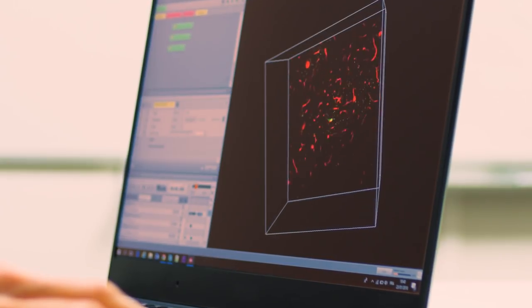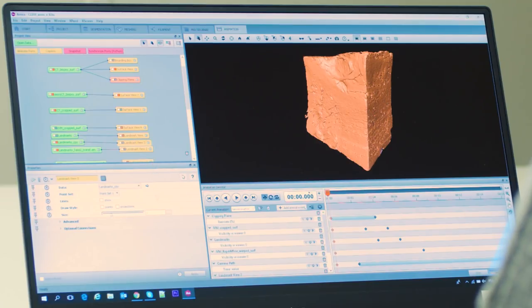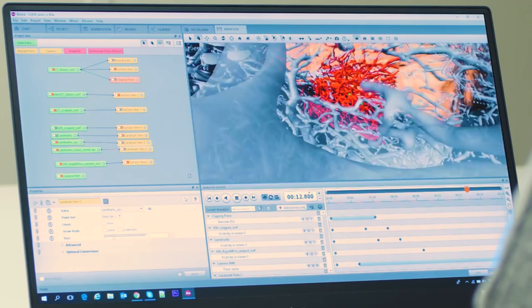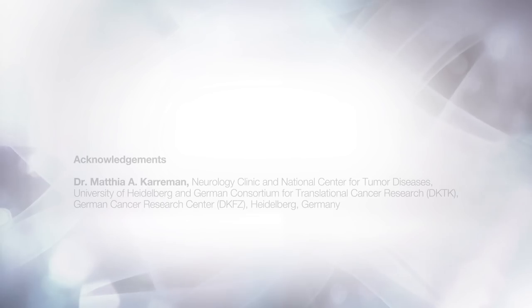I recommend Amira because it's a very powerful software — you can do a lot with your images. There are unique tools not offered by other imaging processing tools. It's very good for both electron microscopy and fluorescence microscopy, which is quite extraordinary because software typically focuses on one or the other. As soon as you start working with it, you become a little bit of an addict. You can quickly browse through your data, make beautiful 3D segmentations and visualizations, and produce very nice movies. I would really recommend Amira.